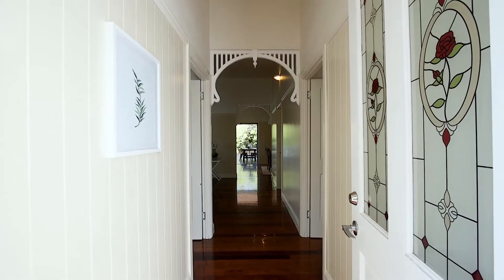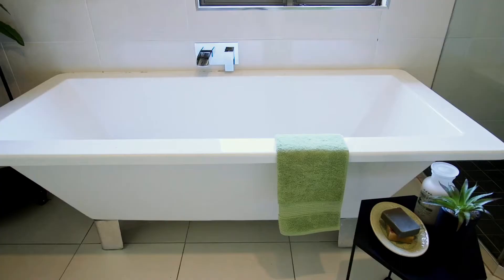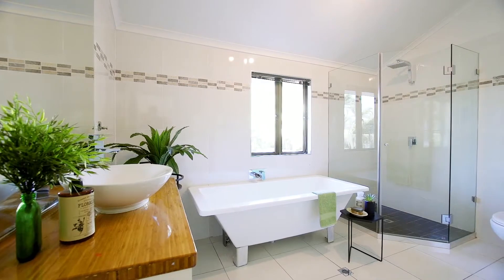The entrance is stunning with polished floors and high ceilings throughout, leading to spacious and airy bedrooms. The main bathroom features a claw foot bath and large corner shower.